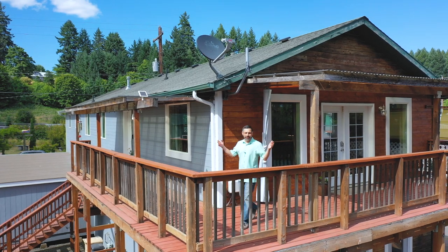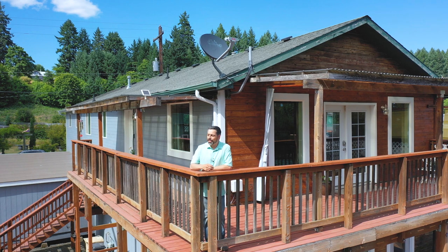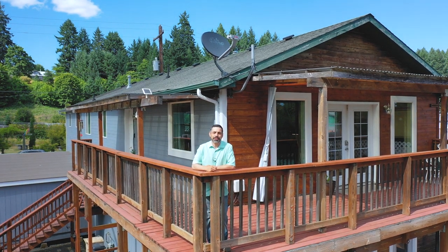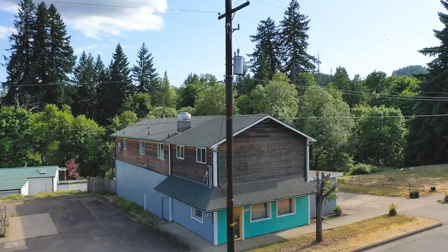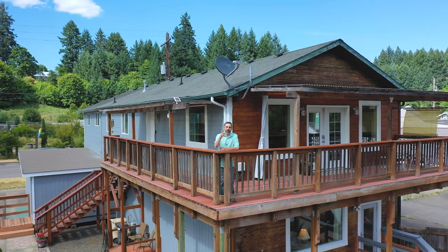Welcome to another Door Experience. I'm your host Jacob Espericueta, and today we're in Fall City showing a riverside property with commercial potential upside. Looking to live in town and in nature, all while having the potential to generate an income? Then we have the home for you.